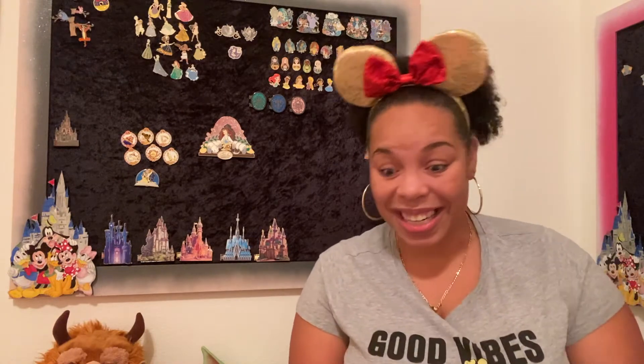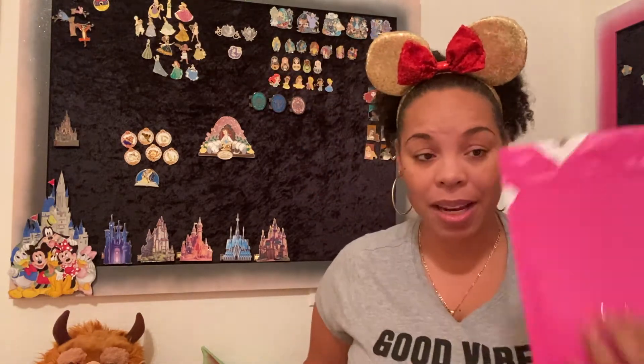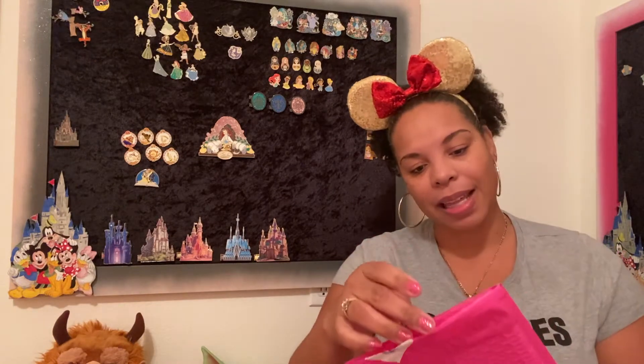Let's get started. I have three packages for pin mail. This first one is a trade from Haley in New Jersey. Hey Haley, if you're watching, thank you for the trade!